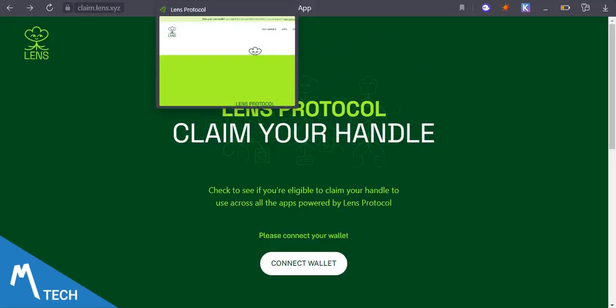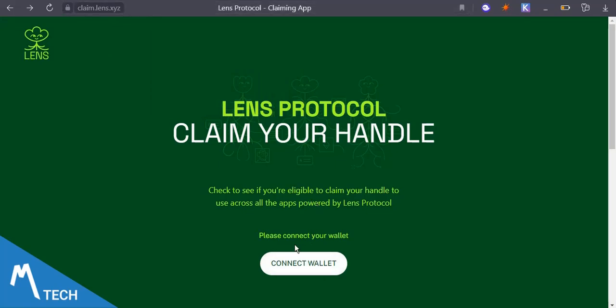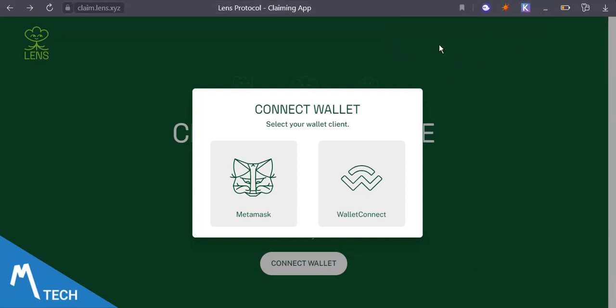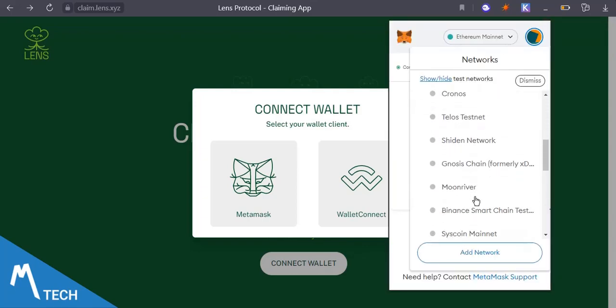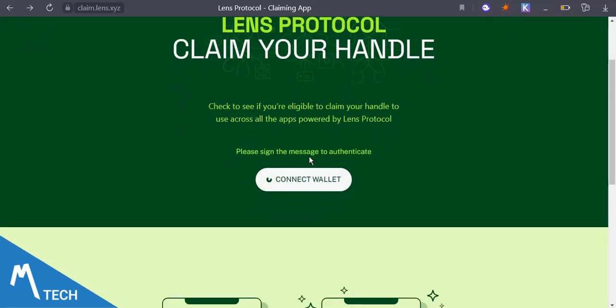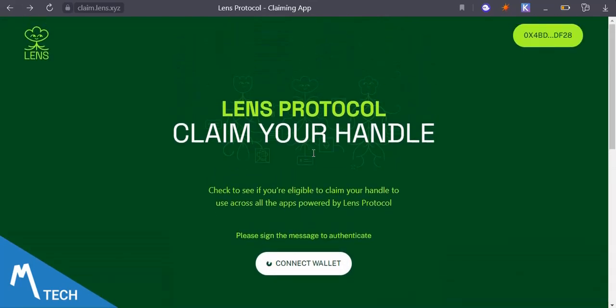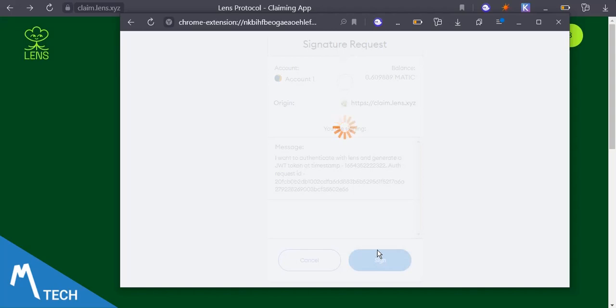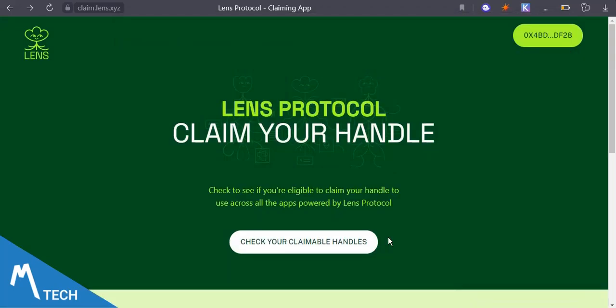With that said, you just need to come over to claim.lens.xyz and connect your wallet. Connect to MetaMask — I'm connected to Ethereum here but I'll need to switch to Polygon. Open your wallet and switch to Polygon. Once you switch, you can see my address is connected. Then check if you're eligible — it says 'Check to see if you are eligible to claim your handle to use across all apps powered by Lens Protocol.' I'm going to sign a message to authenticate.